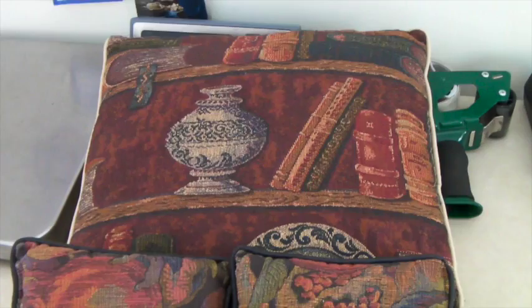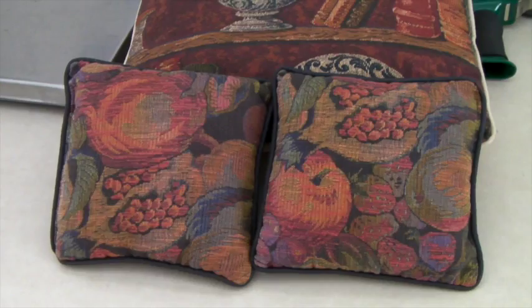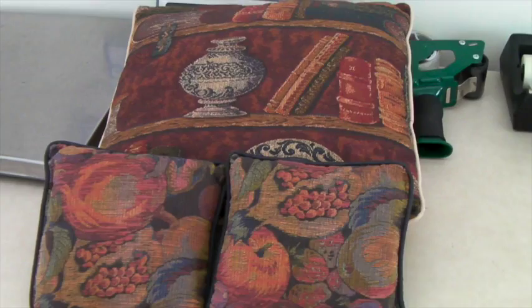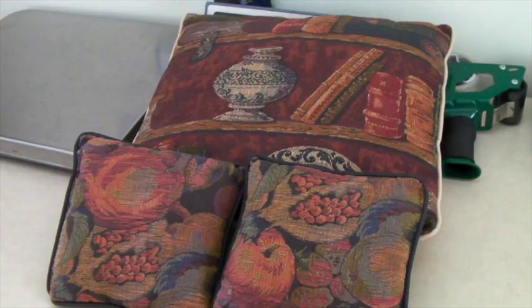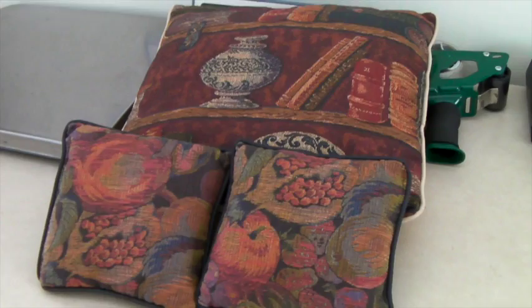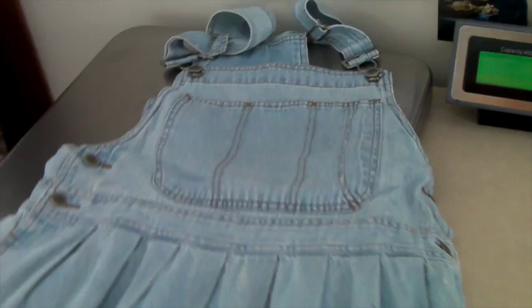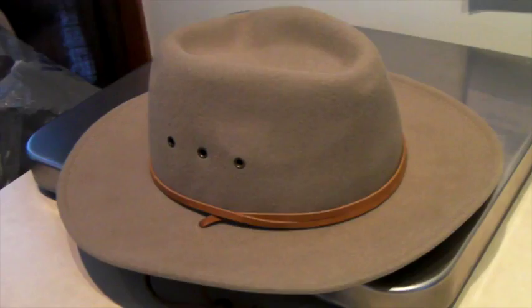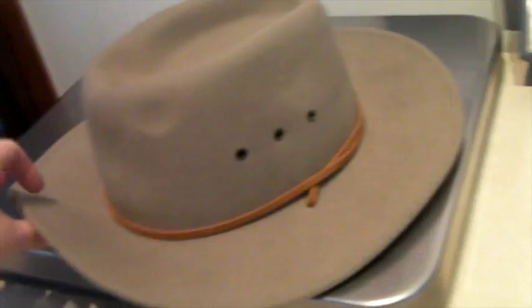This is a cute set of pillows sold as a lot — two little tapestry fruit pillows and a tapestry bookshelf one. We had them up for $36 but took an offer of $25. We bought them in a box lot at an auction. We always do well with pillows. This is a Bill Blass romper dress that looks like denim overalls — it sold for $30. This is a lovely 100% wool wide-brim hat by Dorfman Pacific, a nice brand. It's vintage and sold for $50.